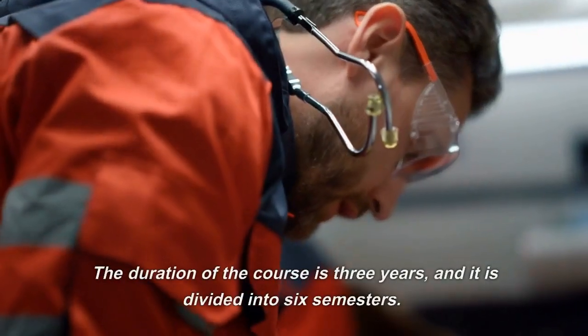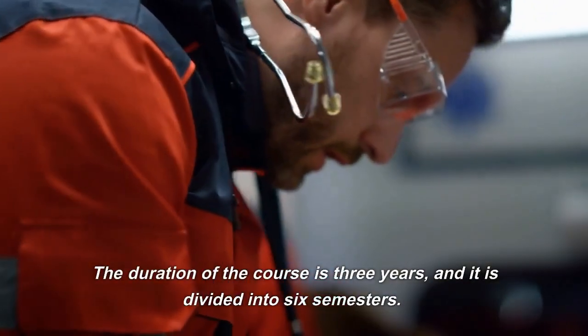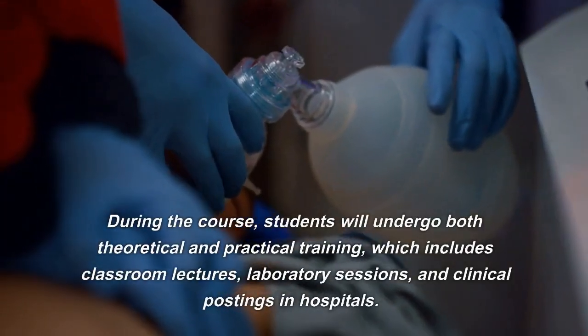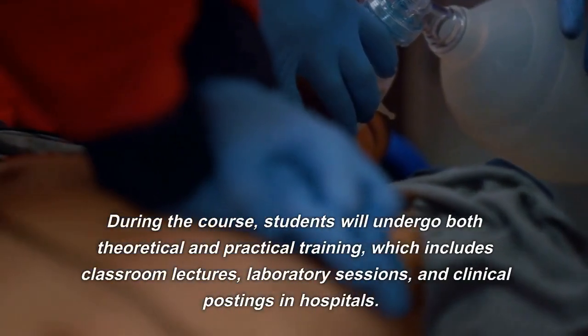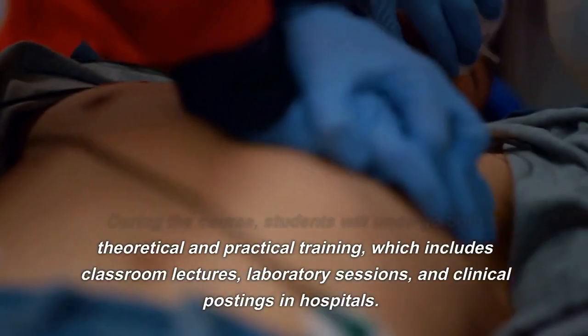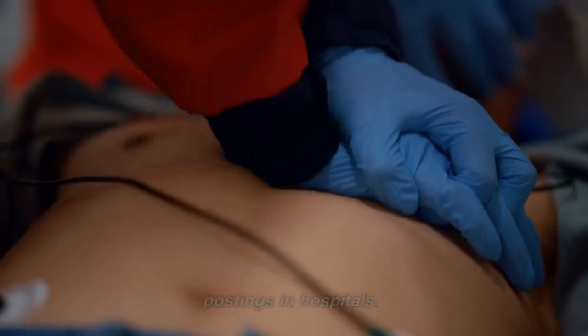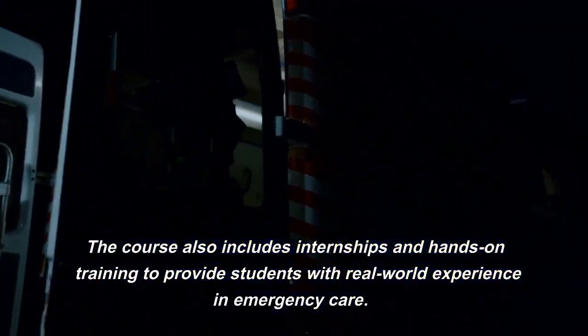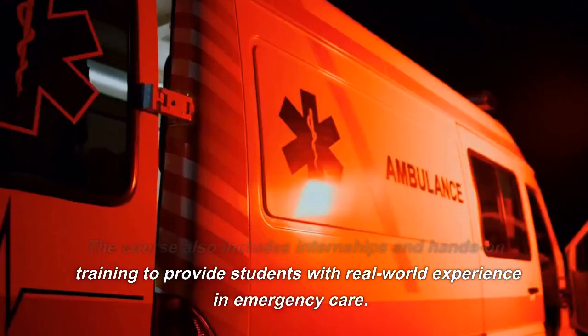The duration of the course is three years, and it is divided into six semesters. During the course, students will undergo both theoretical and practical training, which includes classroom lectures, laboratory sessions, and clinical postings in hospitals. The course also includes internships and hands-on training to provide students with real-world experience in emergency care.